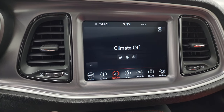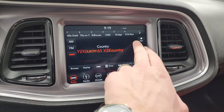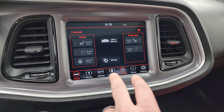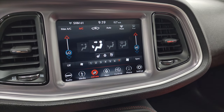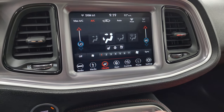You get the 8.4 UConnect radio — AM, FM, and Sirius XM radio capabilities. You have your climate controls including heated and cooled seat buttons and your heated steering wheel button, as well as dual climate controls.